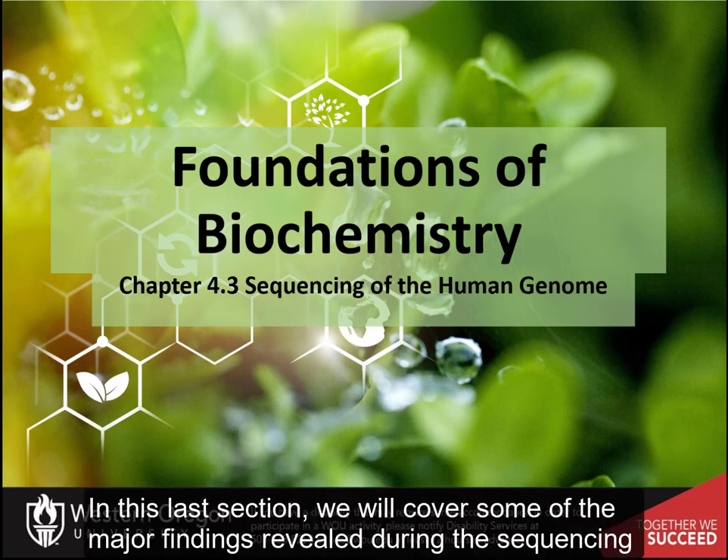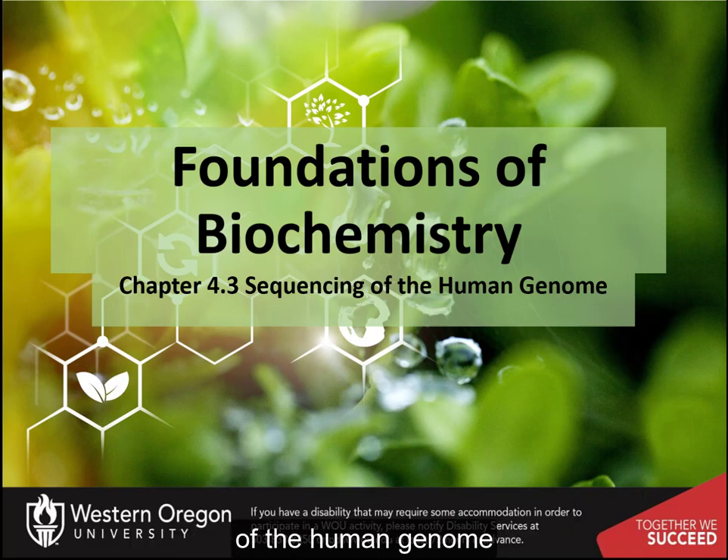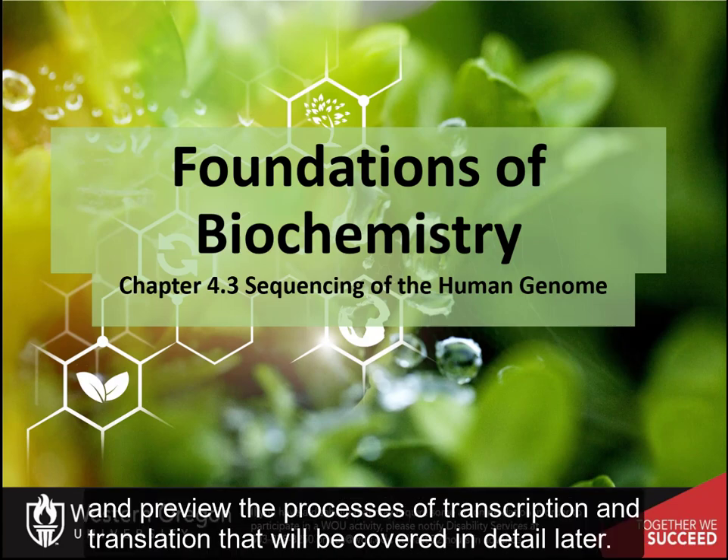In this last section, we will cover some of the major findings revealed during the sequencing of the human genome and preview the processes of transcription and translation that will be covered in detail later.